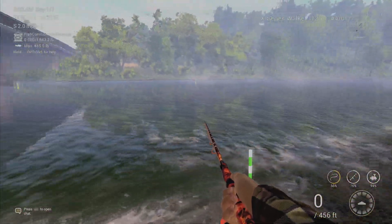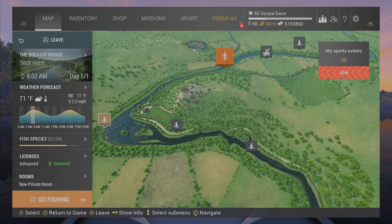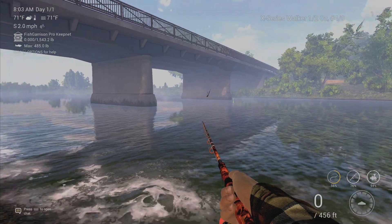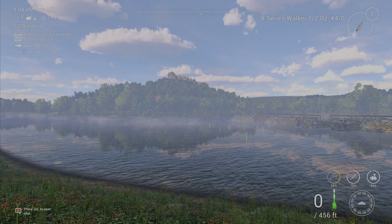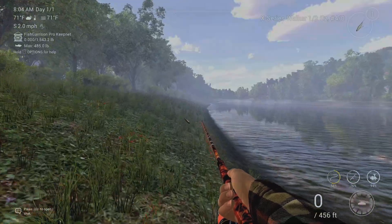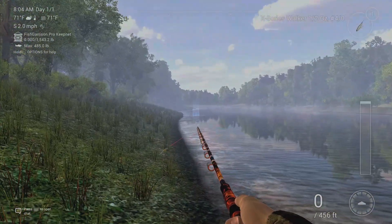Here is spot two — you cast out there, and again you can catch a big or little one here. I generally only have a chance to catch three uniques in this competition, so these are the three spots I use. You don't really have a lot of time to go for more than that.